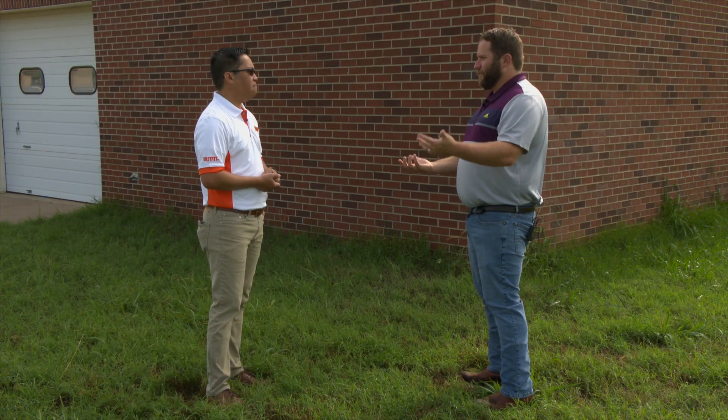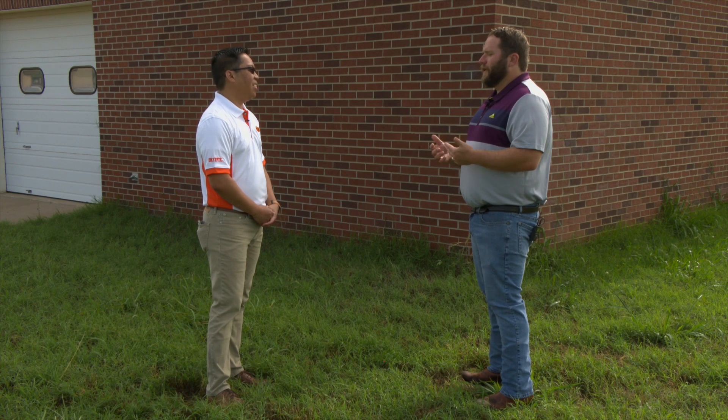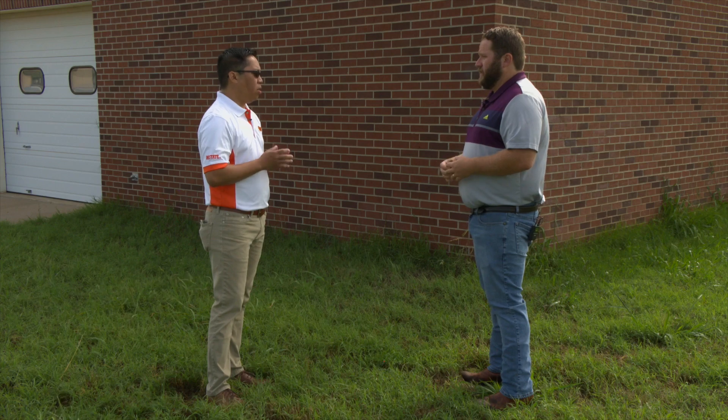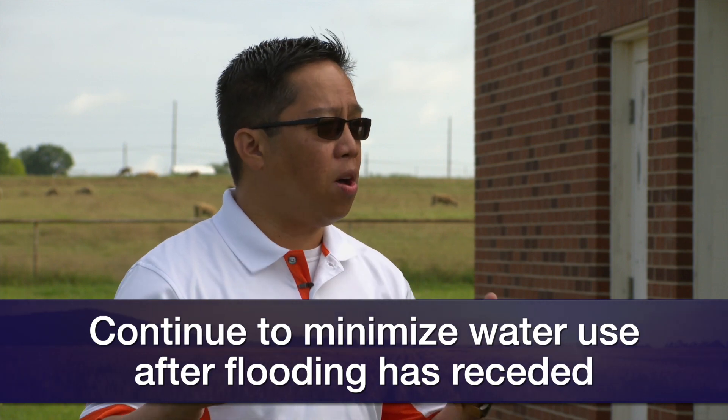Eventually the area is going to dry out — hopefully. What are some things that, after the flooding situation in people's backyards is gone, do they need to do going forward? So the first thing is that even if the water has already receded and you can't see it standing on the surface, the owner still has to minimize water use for the next couple of days. Why? Because the water may be off the surface, but the subsurface may still be saturated and cannot accommodate additional water that needs to be treated.